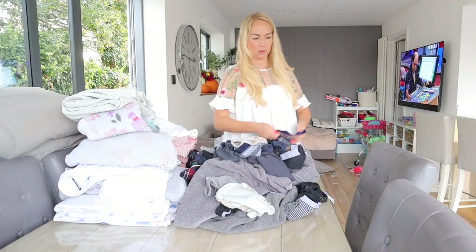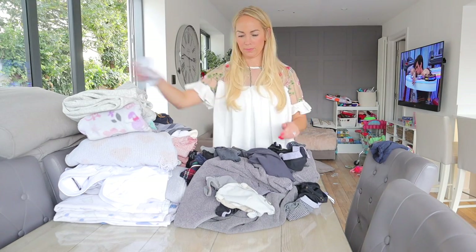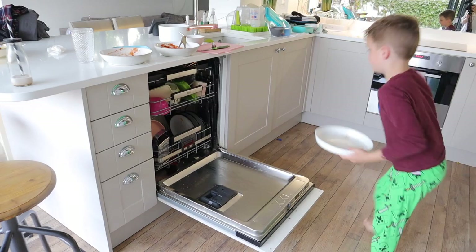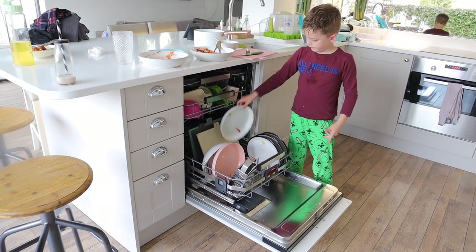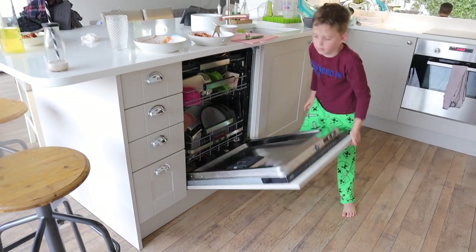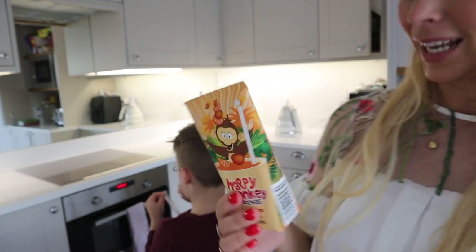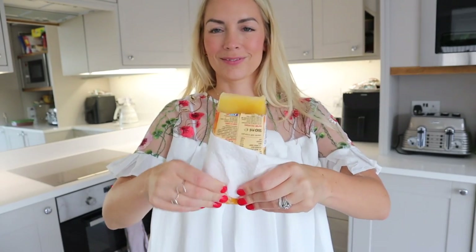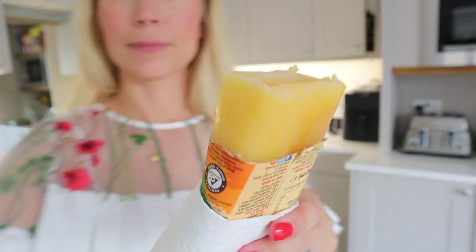Matt has now taken Fraser to football training so it's just me and the two little ones tonight. Once the boys are done their dinner, they have to put it in the dishwasher or wash it in the sink — so Caleb is doing that now, and they need to do that before they get dessert. Tonight for dessert, Caleb really wanted a smoothie lolly — it's literally just a kid's smoothie that I freeze in the freezer and they really love to have them.